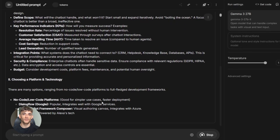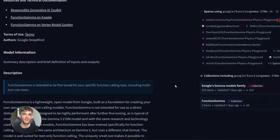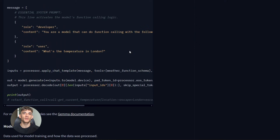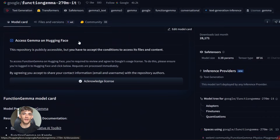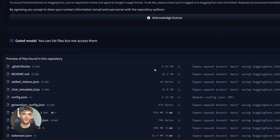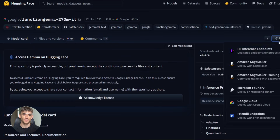If you want to get started with Function Gemma, here's what you do. Go to Hugging Face and search for 'Google Function Gemma 270M IT.' Download the model and accept the license terms — it's free for commercial use with some restrictions around hate speech and harmful content. Then check out Google's AI developer docs. They have step-by-step guides for fine-tuning, Colab notebooks you can run right in your browser, and example datasets like mobile actions that you can learn from.